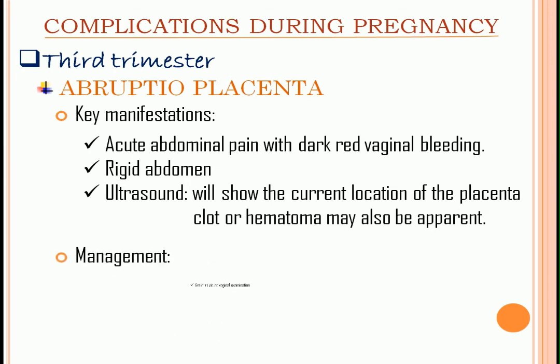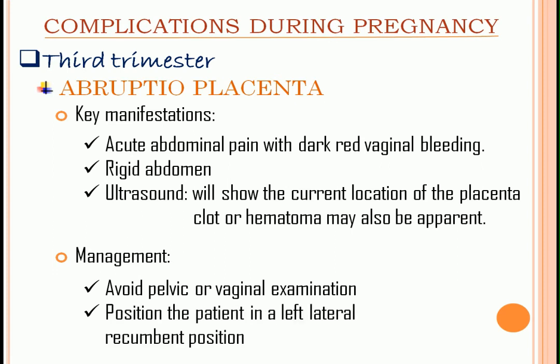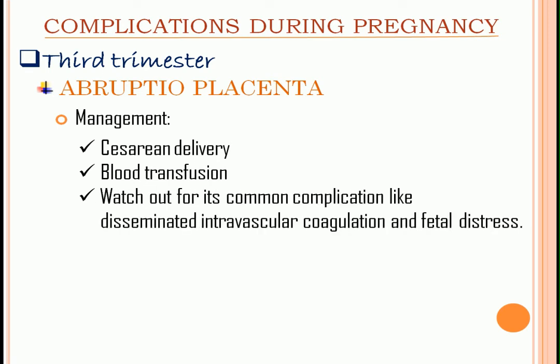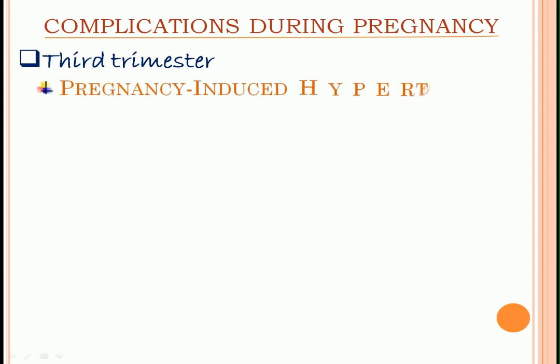Management: avoid pelvic or vaginal examination. Position the patient in a left lateral recumbent position to relieve pressure on the vena cava from the enlarged uterus. Cesarean delivery and blood transfusion are indicated. Watch out for common complications like disseminated intravascular coagulation and fetal distress.